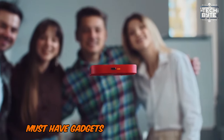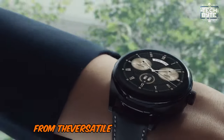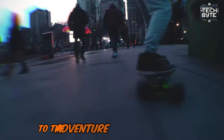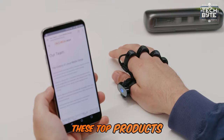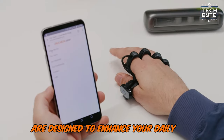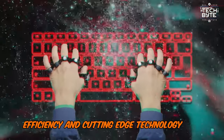Discover the latest must-have gadgets that blend innovation, style, and functionality. From the versatile Huawei WatchBuds to the adventure-ready EZENWheel Fii 8 electric skateboard, these top products are designed to enhance your daily life, offering convenience, efficiency, and cutting-edge technology for every need.